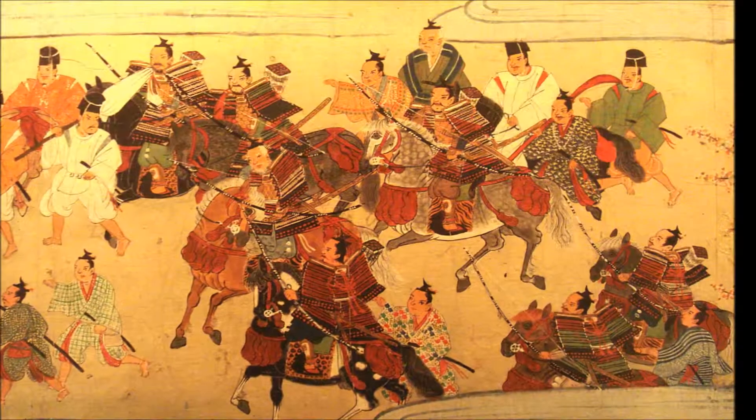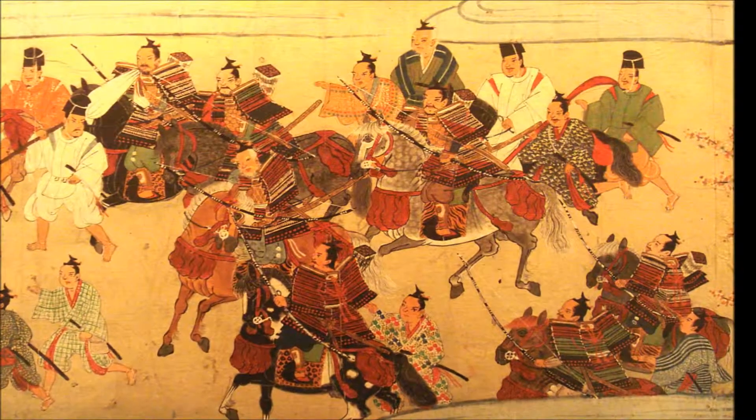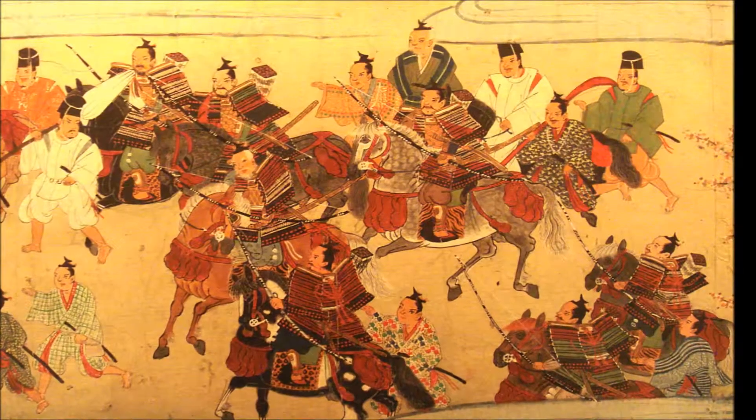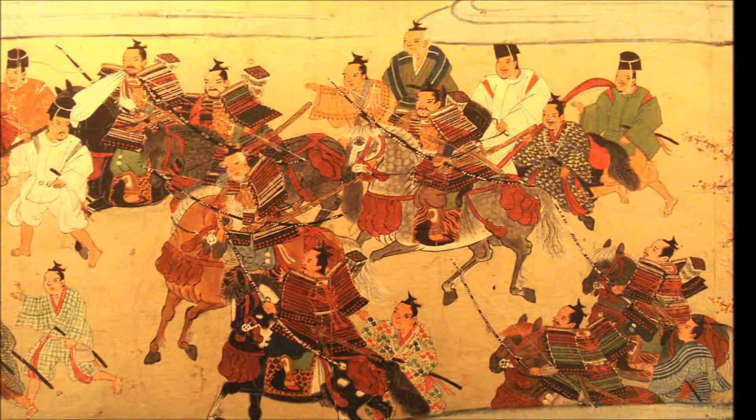Each katana has its own story, its own history, though some might not be told. Some have their history forever engraved literally onto the sword, and some are cursed for the actions they have caused. Today, the Japanese struggle to keep their link with their rich history. A key to this history is the katana, a symbol of honor and power in the time of the samurai.